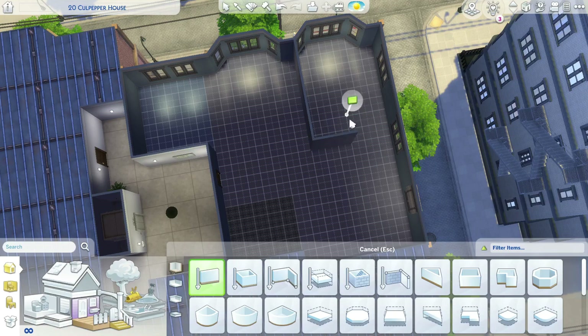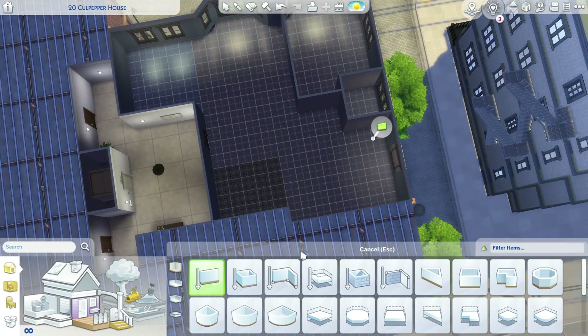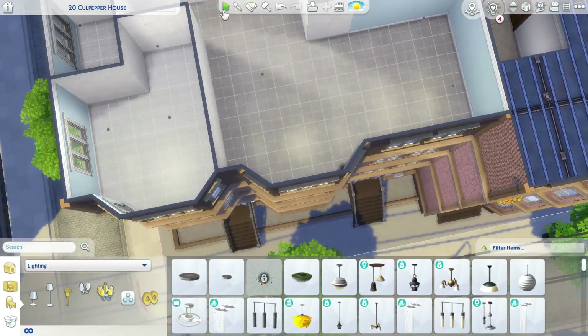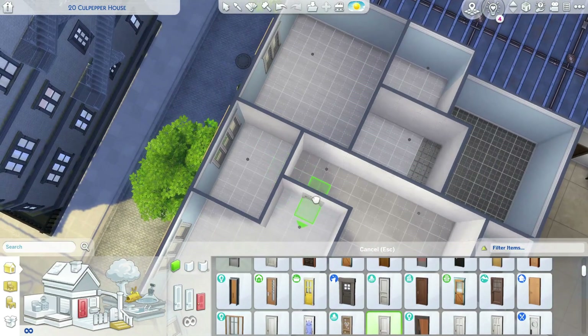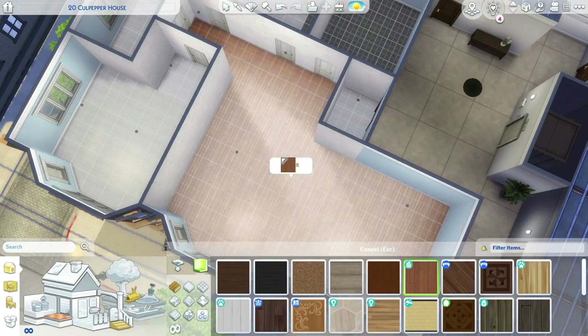Hello everyone, welcome back to my channel! Today we are building another speed build. I have decided to build a blue apartment — it's very large and the theme is just blue, but it came out really cute. It has two or three bedrooms, two bathrooms, an office space, and a super huge living area, dining room, and kitchen.